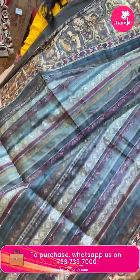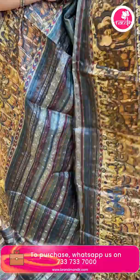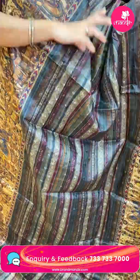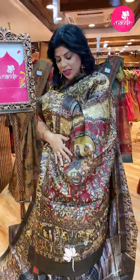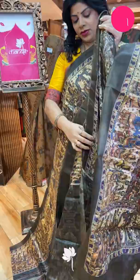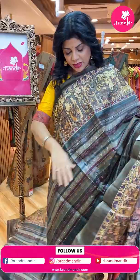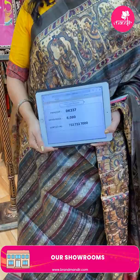Stripes sari — beautiful printed striped tasar silk sari. Multicolor stripes with dark shades: maroon and charcoal gray, light gray, half white, Ramayan theme print with all-over threadwork. Intricate multicolor stripes design. Pallu anta koda Ramayan theme with print — very very beautiful. Contrast printed blouse without border. Price: 8,080. DK 337 is the code.